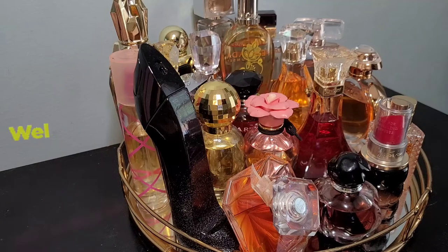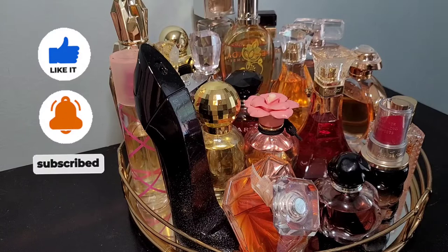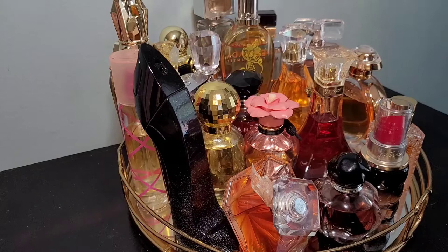Hey guys, welcome back to Red Lips Talk, I'm your girl India. Tap that notification bell so you'll be notified when I upload videos. If you're liking my content, don't forget to subscribe and join the family. Share the video if you'd like, and let's go ahead and jump into removing fragrances from the May rotation tray and adding our June fragrances for the month.